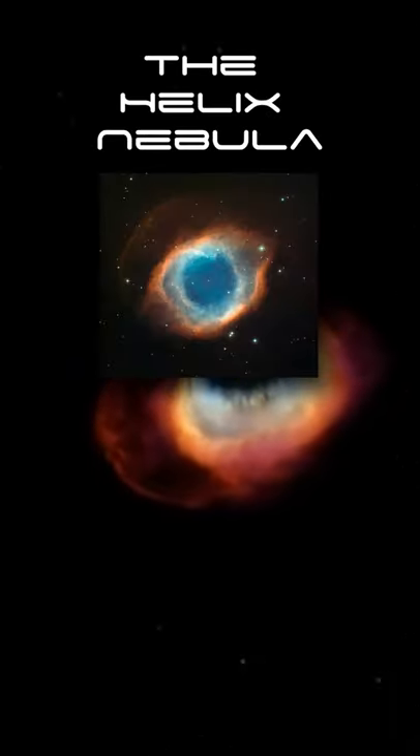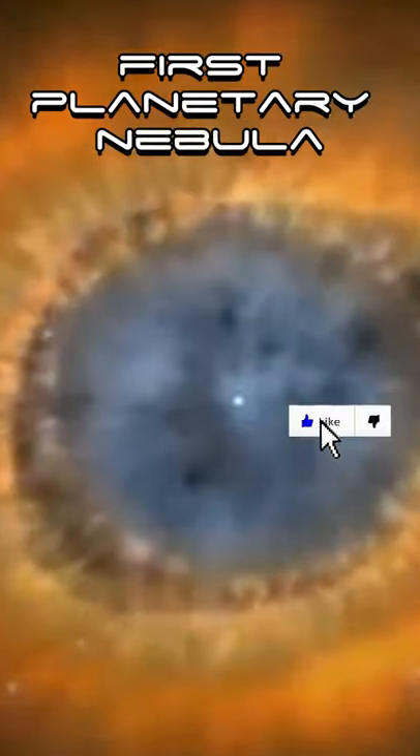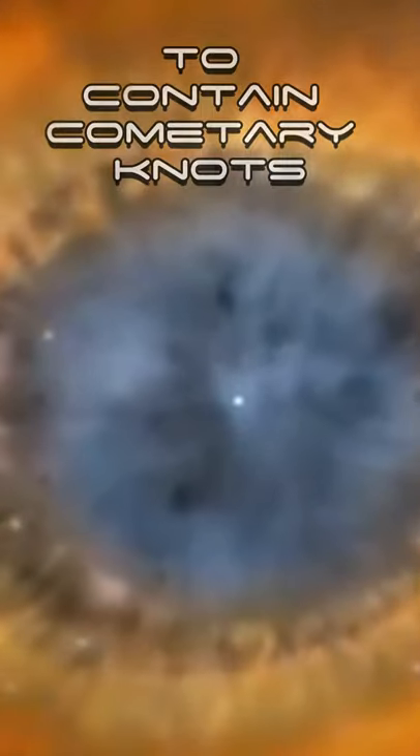Here are four facts about the Helix Nebula. Number 1: the Helix Nebula was the first planetary nebula discovered to contain cometary knots.